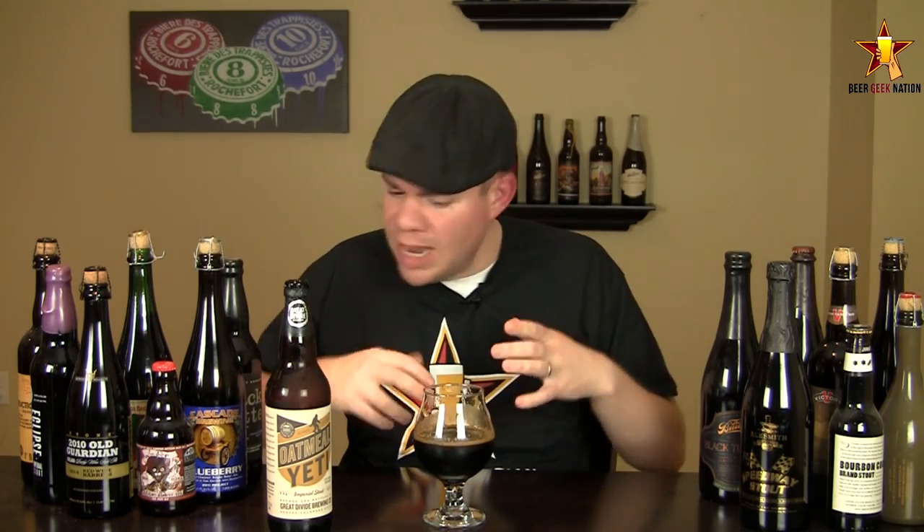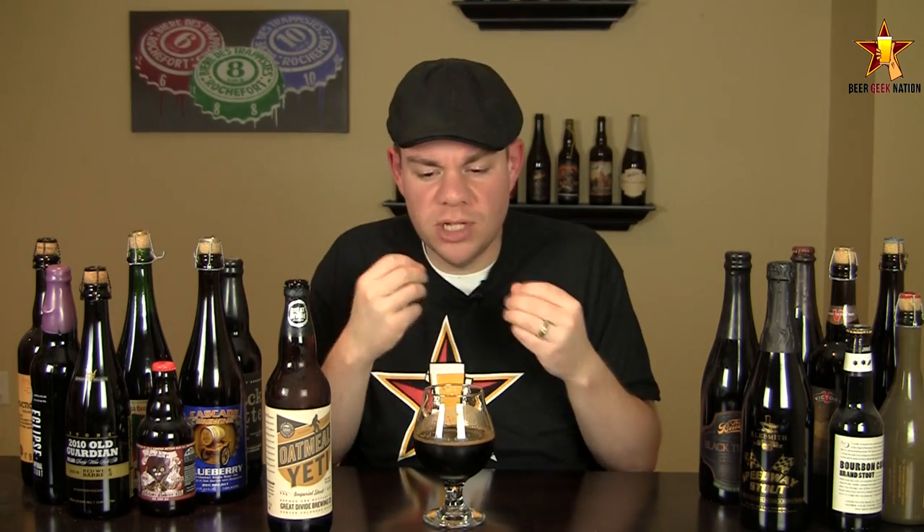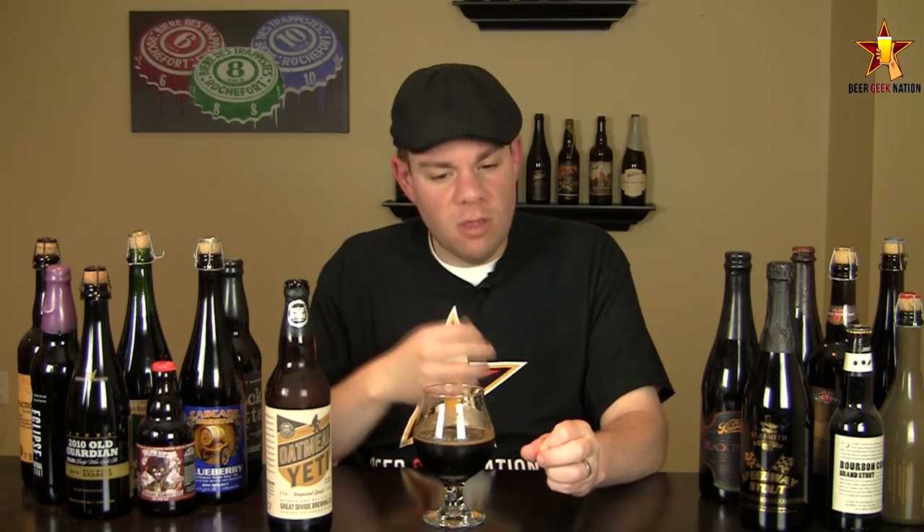The taste on the Oatmeal Yeti. Oh wow, yeah, that's awesome. Right at the front of the tongue it's classic Yeti — big bitterness from dark chocolate, espresso-type bitterness. Lots of roasted character in this one; you get big roasted barley notes almost up to the point of being a touch smoky. Middle of the mouth, lots of dark chocolate and cocoa, with a little bit of that coffee bitterness lingering in there.